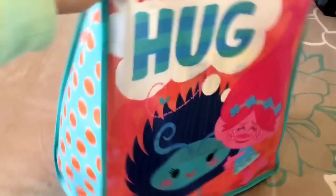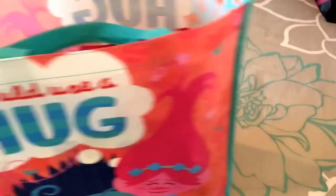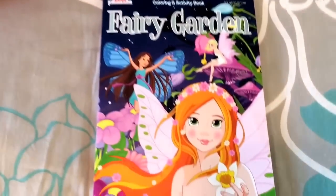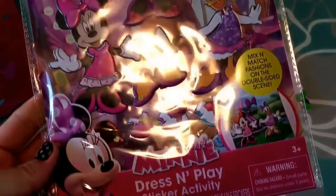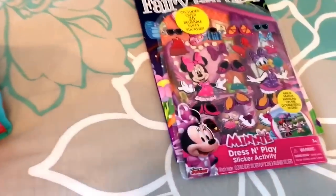Moving on to Emma's Trolls bag. Starting off, I got her a fairy garden coloring book from the dollar store. Then there's a Minnie Mouse dress-and-place activity book with puffy stickers — she is in love with Minnie Mouse and is really excited about it.